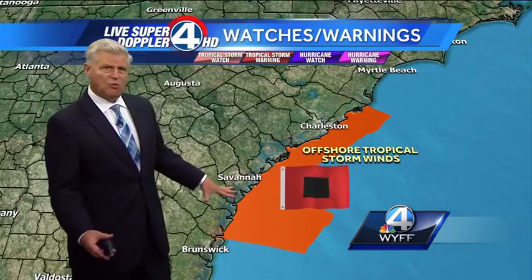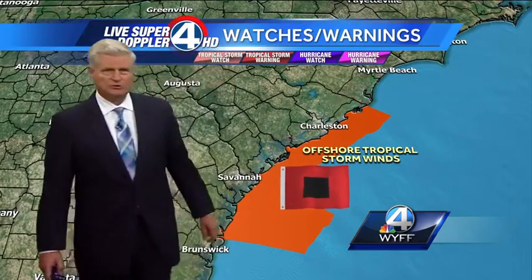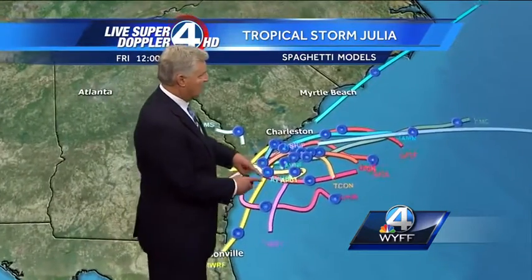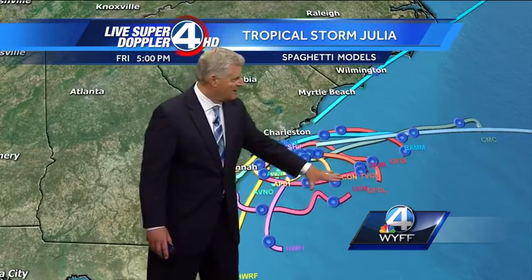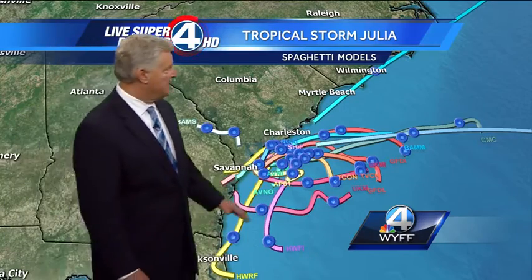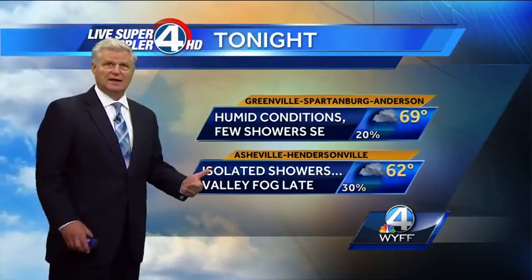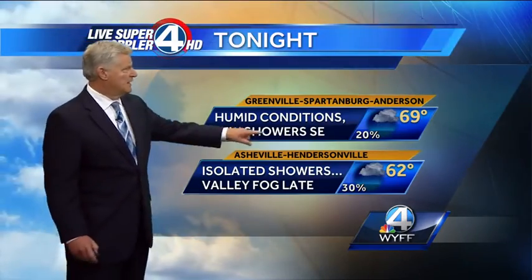There are no watches or warnings along the beaches themselves — it's offshore where we have tropical storm force winds continuing. Look at the computer models, just all over the place — that's why they call them spaghetti models. There are very little steering currents to move it around. One model pushes it out to sea — let's hope that occurs, because if it hangs around the beaches of South Carolina, we could see a lot of rain and major flooding. We'll keep you updated.